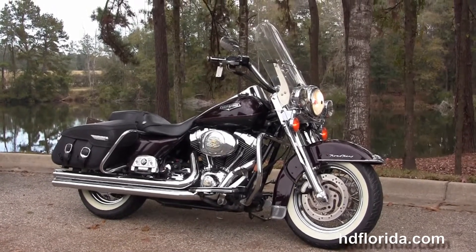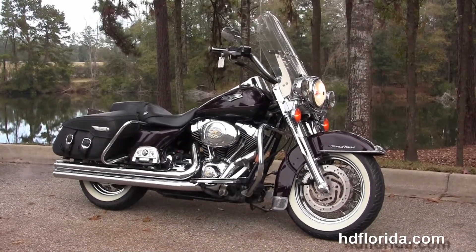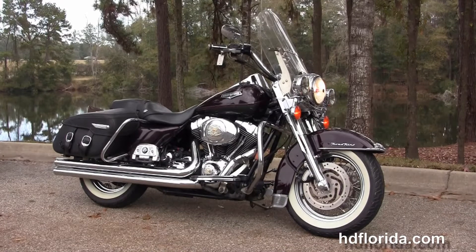For more information on the Road King Classic, click the link below, and if you need to see the rest of our five-star inventory, visit us at hgflorida.com. We're always open 24/7.